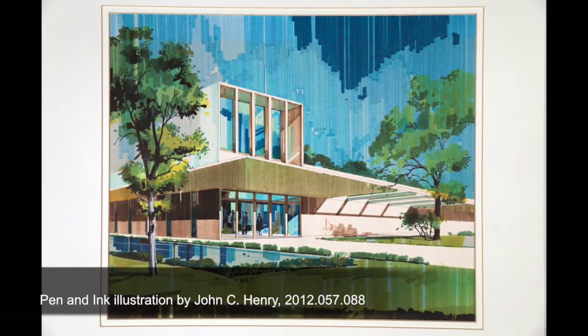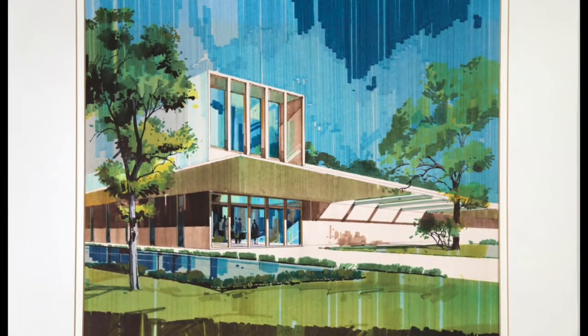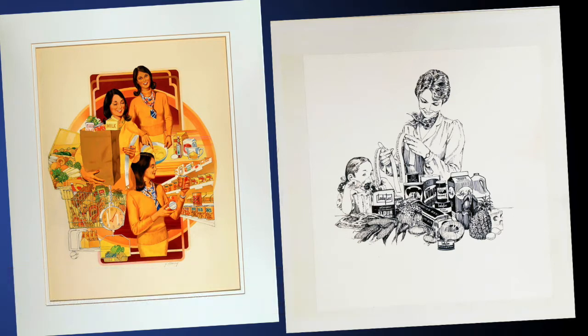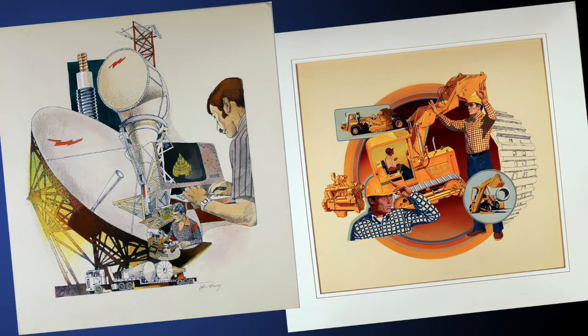After his own stint in the Army, John Henry was working as a commercial illustrator for a major Chicago ad agency when he made this drawing. Later, he founded his own studio, creating ads and promotional materials for companies like John Deere and Whirlpool before moving to South Carolina to earn a living as a portrait painter. He retired to North Carolina's Triangle area in the late 1990s, eventually becoming a friend and supporter of the Gregg.